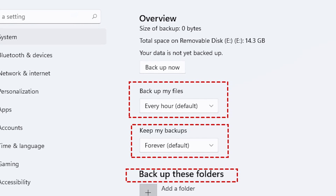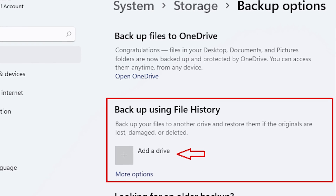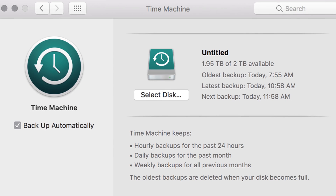Scheduling backups is a nice way to set it and forget it, all while ensuring you've got the most updated versions of your files at arm's reach. Depending on your workload, a daily, weekly, or even monthly backup might be appropriate. Most cloud storage options have a simple to set up automated backup solution, and you can even automate your backups to an external drive using Windows Backup/File History or Mac OS Time Machine.